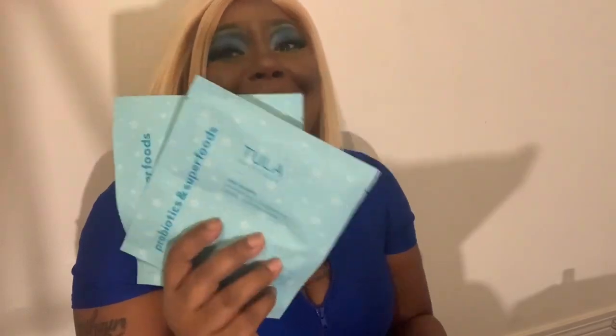I think I probably got some masks too, so I'll probably be trying a lot of stuff tonight. I got some masks, and this is by Tula Skincare. It's two masks with probiotics and superfoods. I actually saw this because a girl I'm following on Instagram has their whole line of products — I mentioned to her I wanted to try their products because they look really good. And look at this — I got two Tula masks!